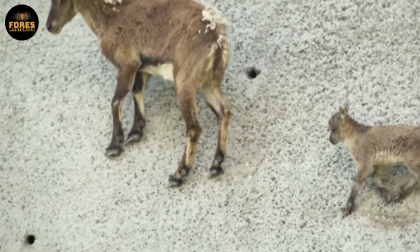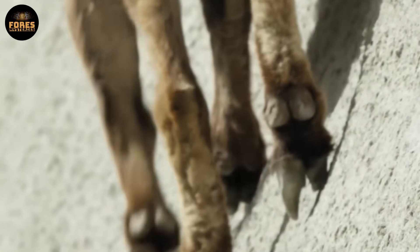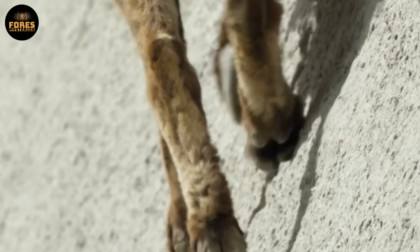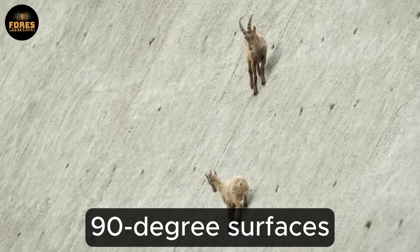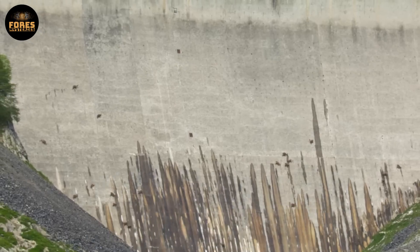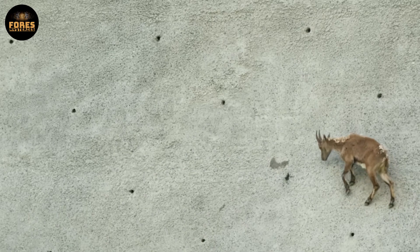Calcium does not just build strong bones — it also supports muscle contractions and the transmission of nerve signals. These goats have split hooves with sharp edges and soft rubbery pads, which allow them to grip even the tiniest cracks on nearly 90-degree surfaces. But such heights come with serious risks, especially for young goats who can fall or become easy targets for golden eagles that take advantage of the steep terrain.